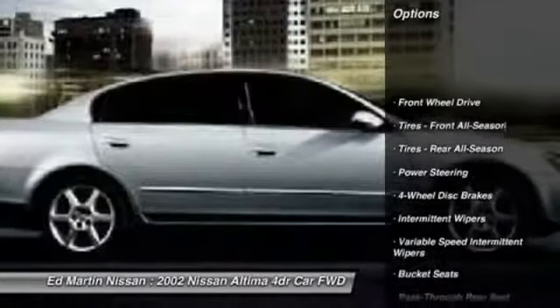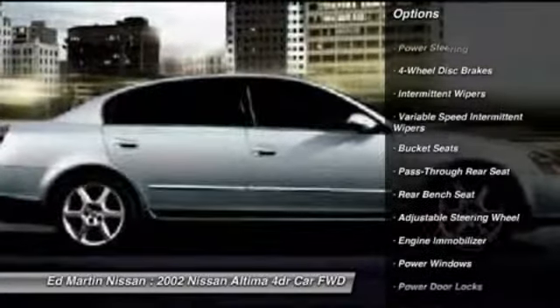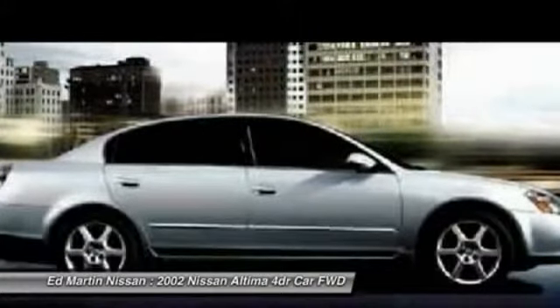Dual airbags, adjustable steering wheel, driver airbag, air conditioning, front power steering, AM FM stereo with CD player, four-wheel disc brakes, rear defrost, FWD, passenger airbag.